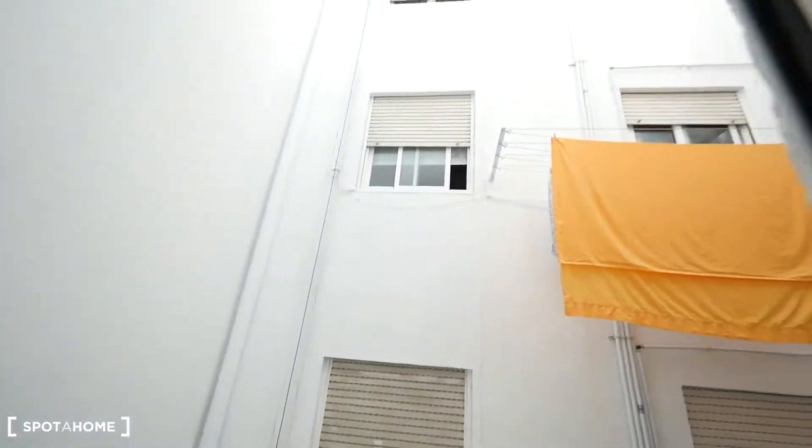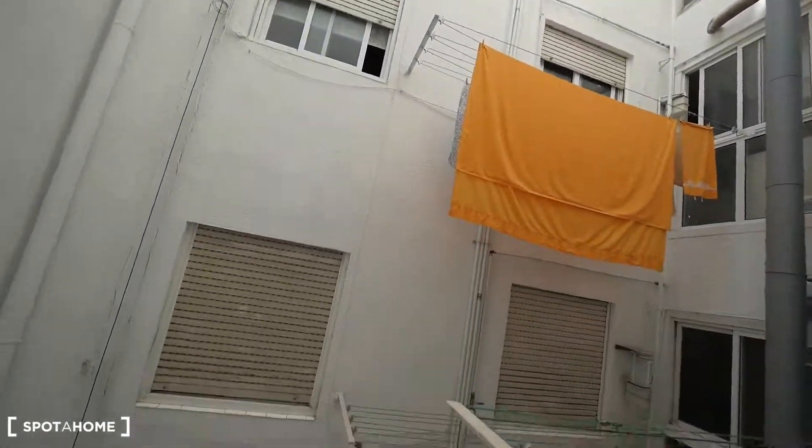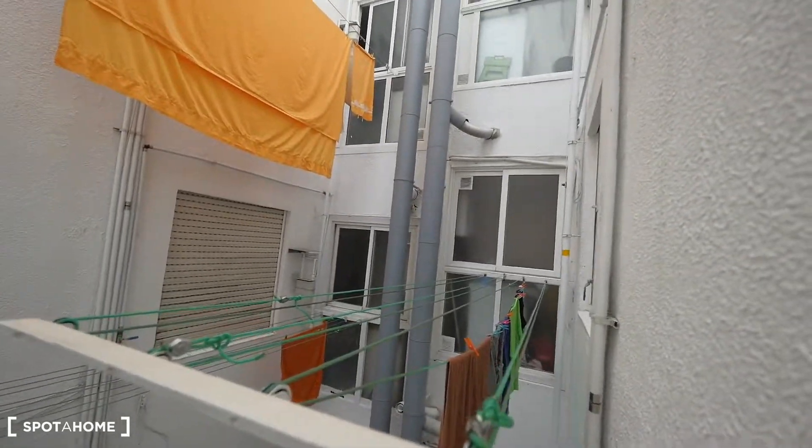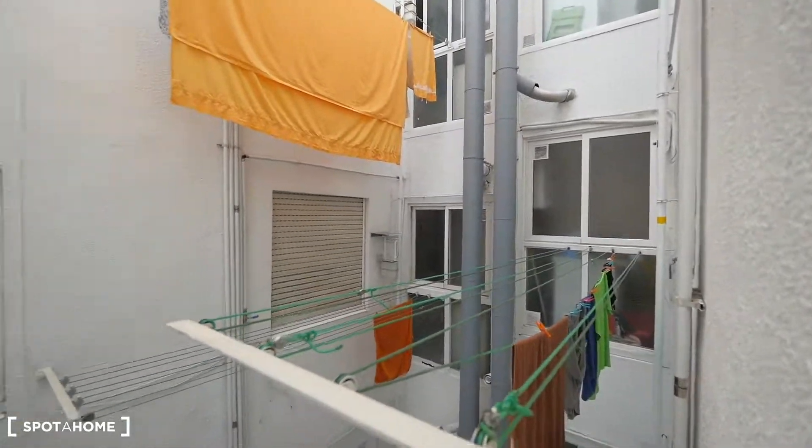This window faces the internal patio — it's not the most scenic view, but it's very silent. And from the kitchen you can dry your clothes here.